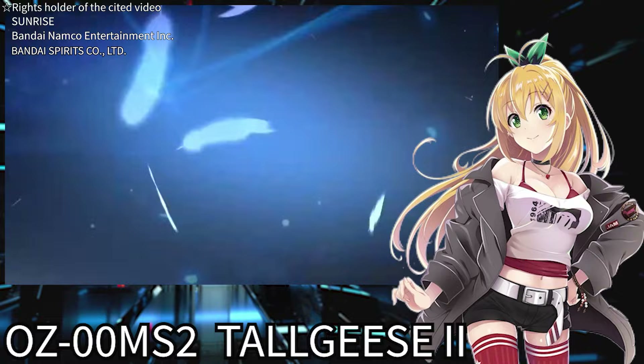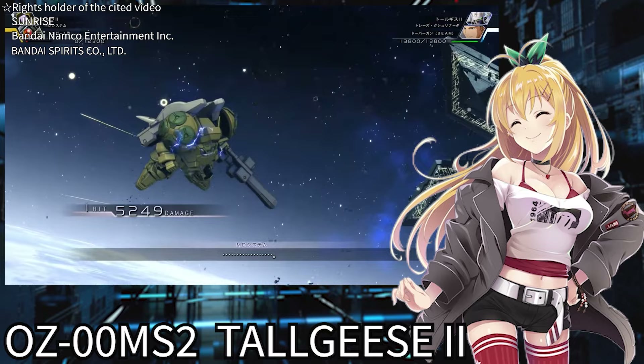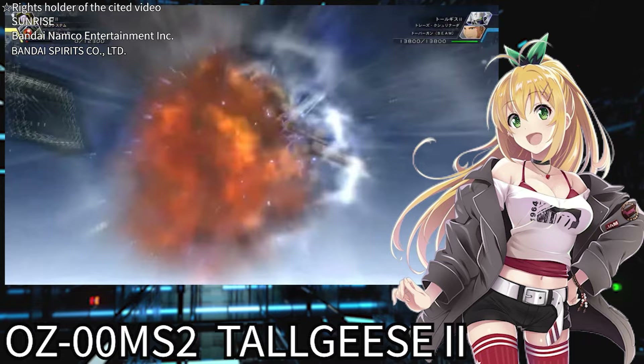Treize carries himself elegantly, but while showing this facade, he also has combat skills that could rival Zechs. That's the basic info on the Tallgeese 2. If you want to learn more about this fabulous mobile suit, do check out Gundam Wing.